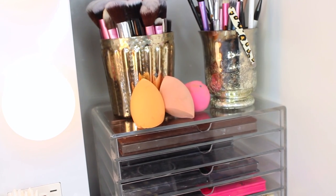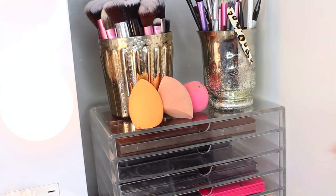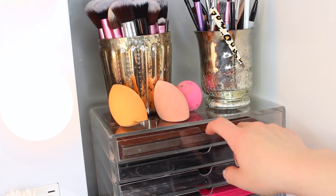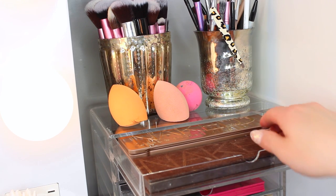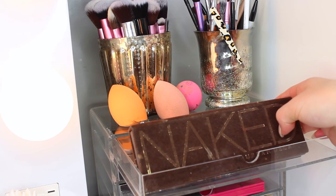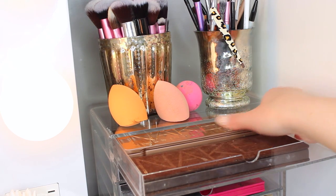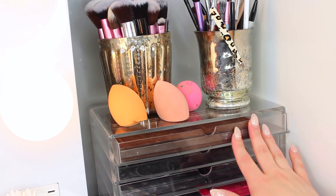Moving over, I have my brushes sitting on top of my Muji drawer. I switch them up every once in a while — before they were on my mirror section and now I put them here. I love that rusted metal look, which is what they sit in. I also have some beauty blenders, and I believe I purchased the brush holders from Marshalls. The first Muji drawer holds my palettes — my Naked palettes and my Lorac Pro Palette. I love that this drawer is clear so I can actually see what I'm going to use and not forget about them.